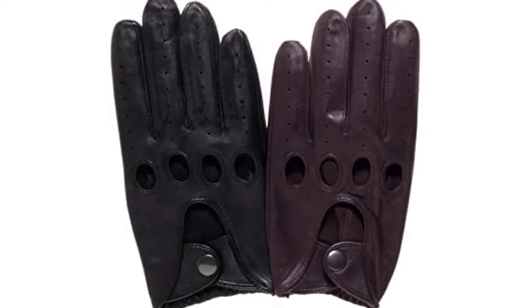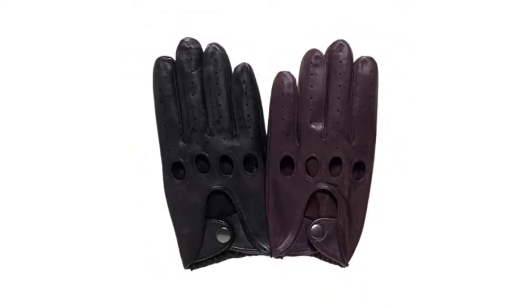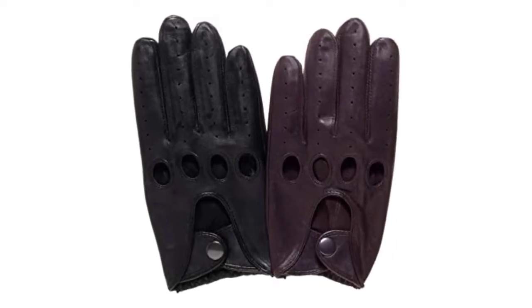Just keep in mind that since these gloves are unlined, they don't provide a ton of insulation for extremely cold weather. They're relatively thin compared to other gloves, and are really designed to offer a better grip on your steering wheel rather than keeping your hands warm.